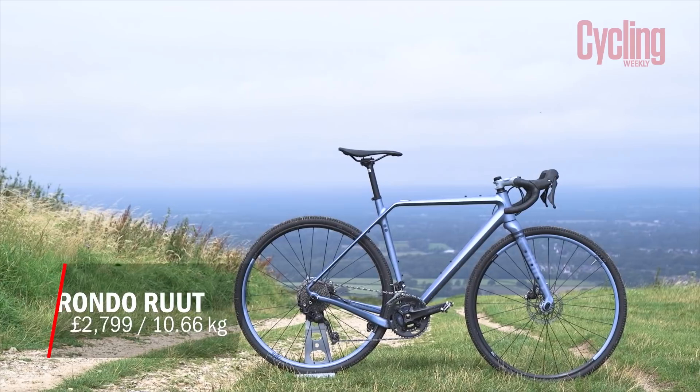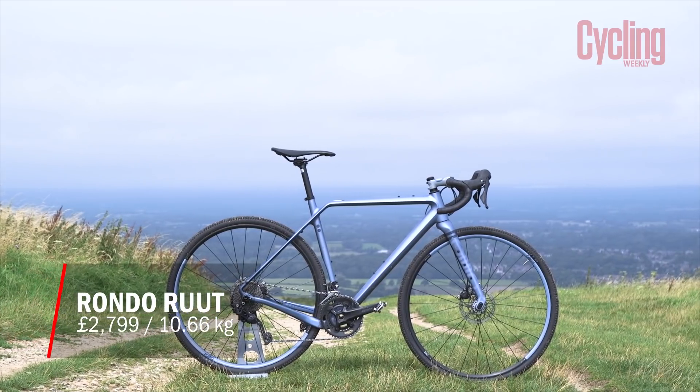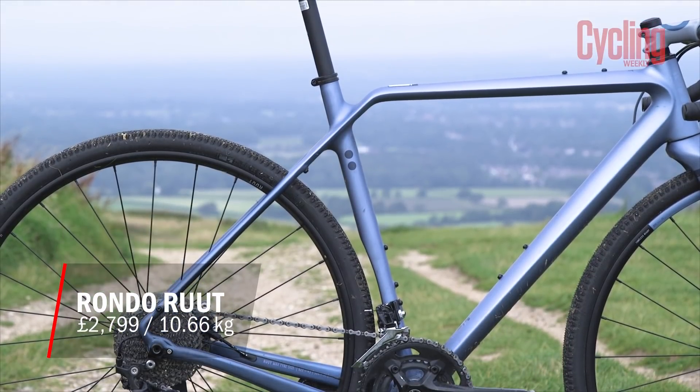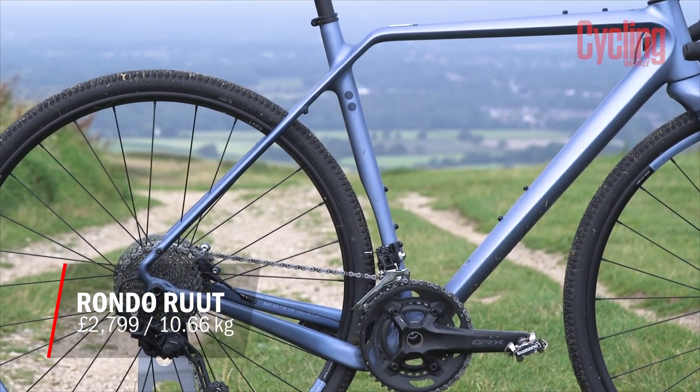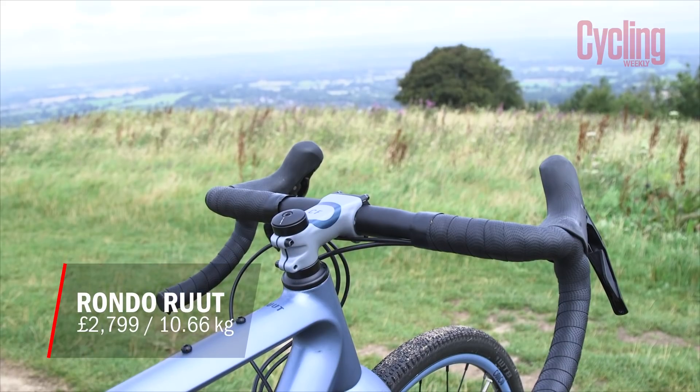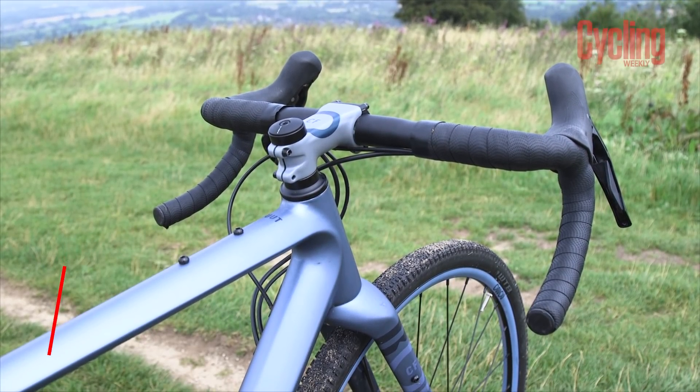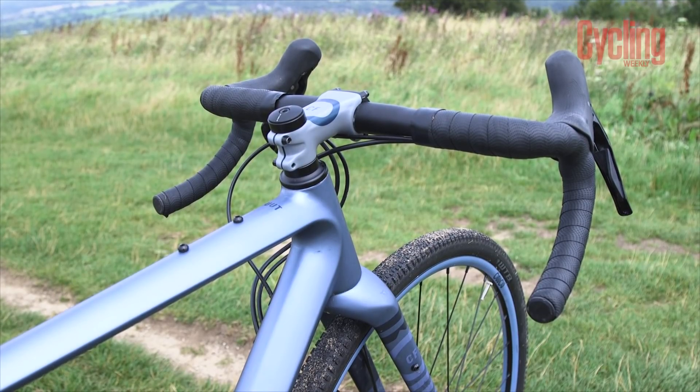This is the Rondo Route CF2. It comes in at £2,799, weighing 10.66 kg. Now although it has taken the lowest rating at 3.5 out of 5, Stefan, you did still choose it for what I imagine is your longest gravel ride of the year, so it's got to have something going for it.